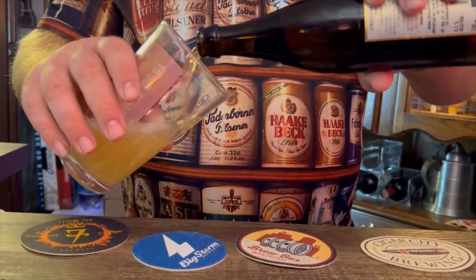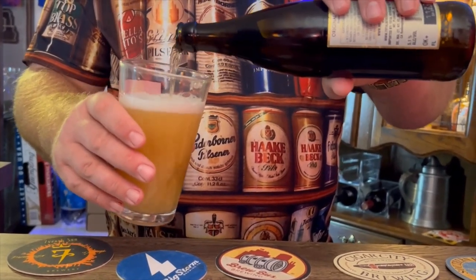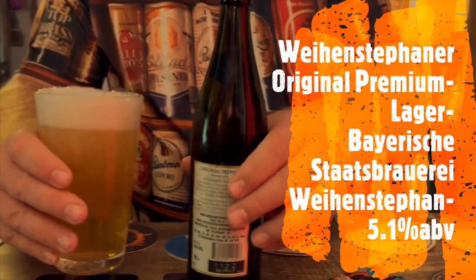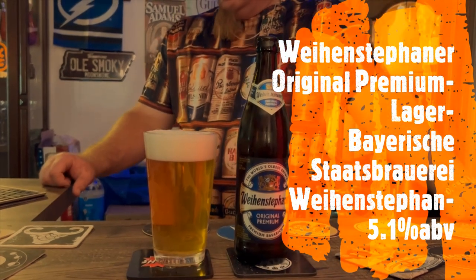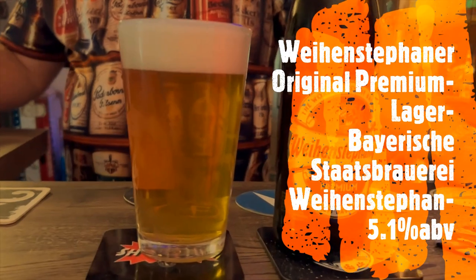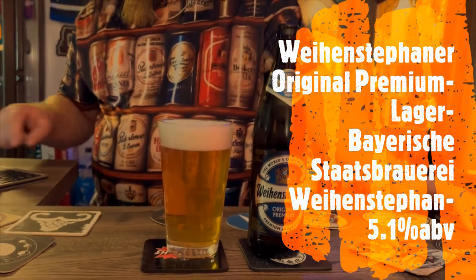I have yet to have a German beer that I have not liked. They all have a distinctive, delicious, high-quality flavor that's just world-renowned. And go shove it up your butt with the damn noises — stupid tablet being stupid.